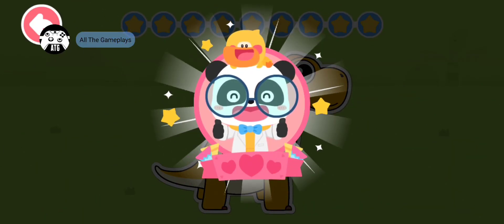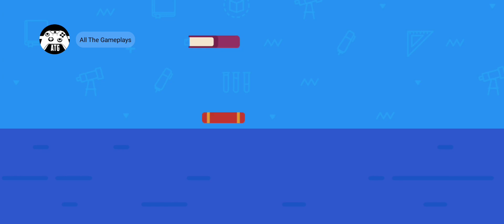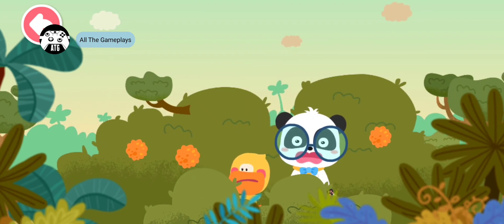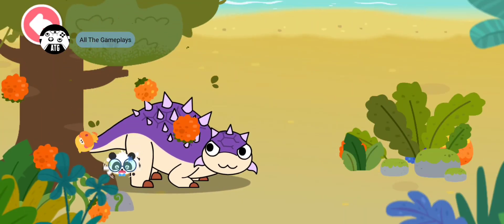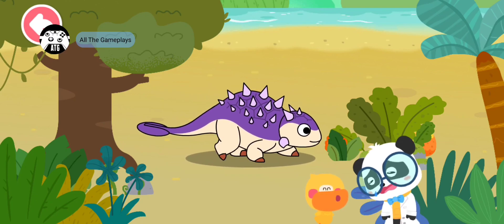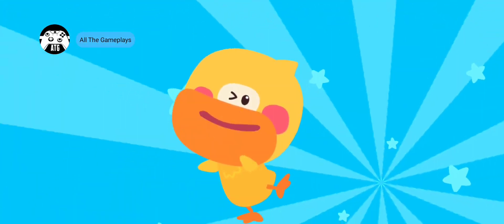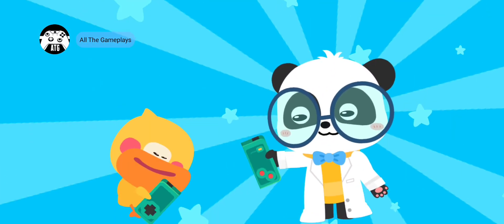Let's learn more about dinosaurs! Kiki, there's a large tortoise. That's not a tortoise — it is a dinosaur with back armor. Let's check out its name. The world is amazing. Let's keep learning, smart tablet, activate!